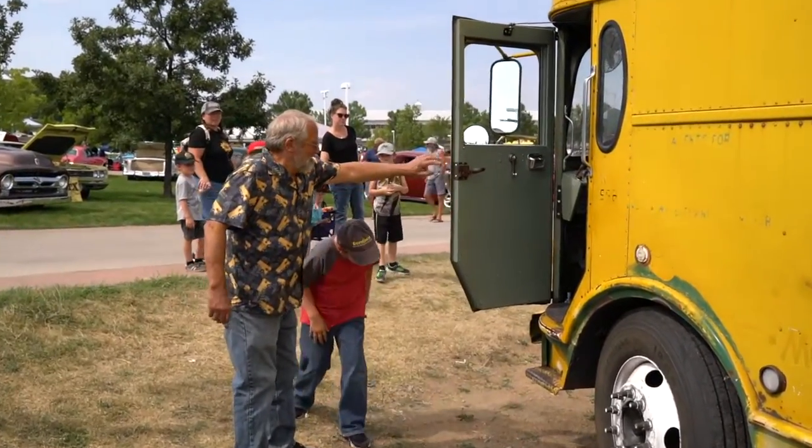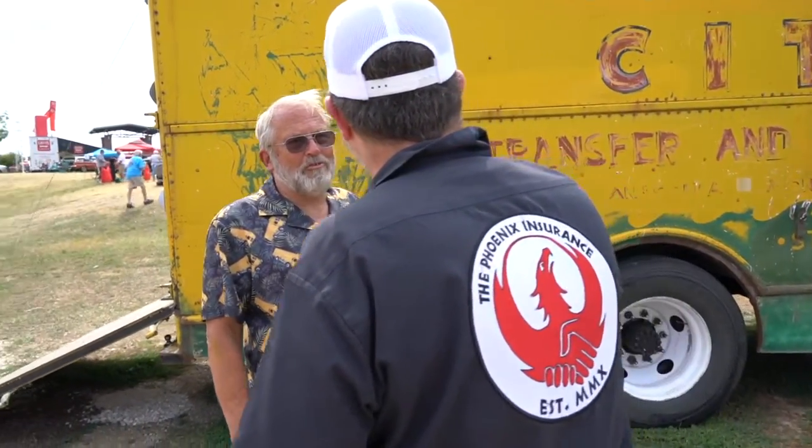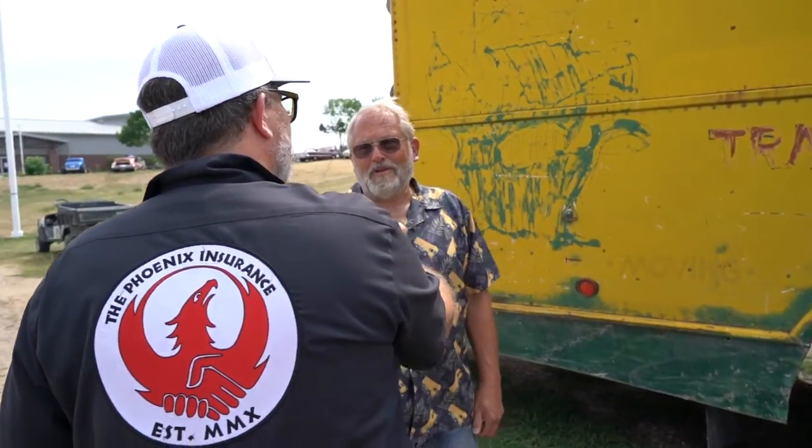So all of this on the side, this is all original? It's original, yeah. I've had it three years. It was shipped to Billings, Montana from International — it's an international chassis — and as far as I know, it was there its whole life in that area.